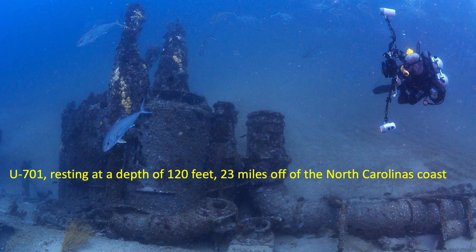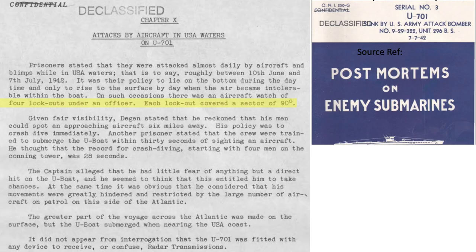Other German U-701 POW observations include: there were four lookouts in the conning tower, each assigned a 90-degree arc zone. An enemy aircraft could be seen 6 miles away. U-boat crash dive duration was 30 seconds.